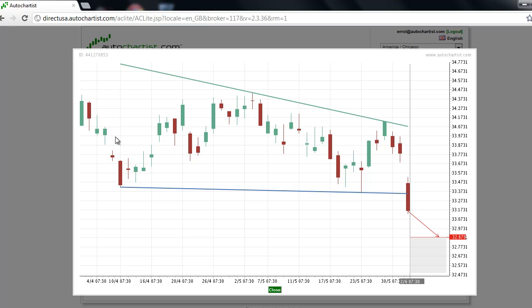The initial trend, which measures the strength of the trend prior to the chart pattern's formation, is rated 3 bars. And since this initial trend was down and the breakout is to the downside, AutoChartist has determined that the trend change is a continuation.